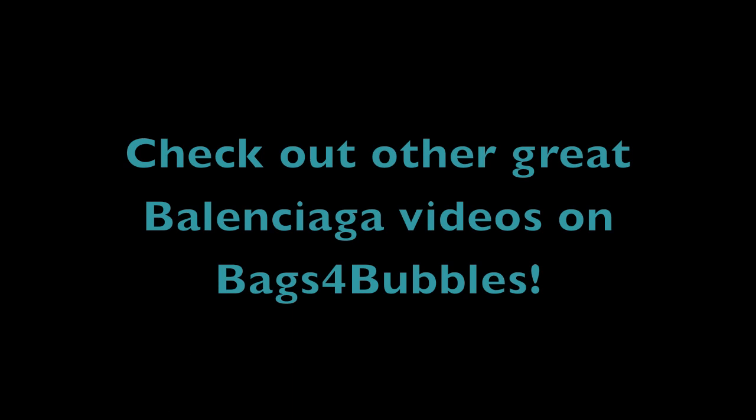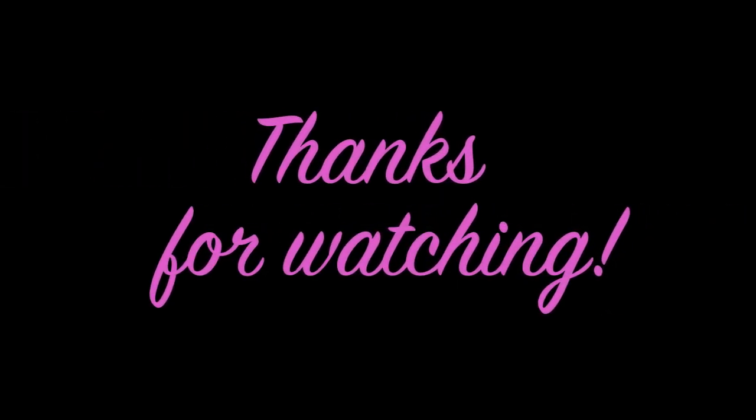Hopefully this has been helpful — please let me know any additional questions you have. I'm going to be doing wear and tear and maintenance videos over the next month or so, and I'll be talking more about Louis Vuitton than Balenciaga. But if any of you have specific Balenciaga questions, I'm more than happy to do a more in-depth video. Thanks so much for watching — have a great day!